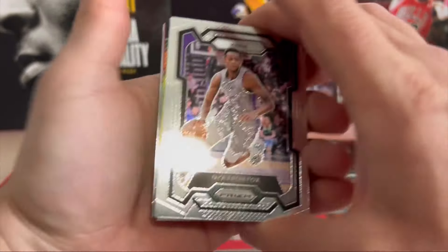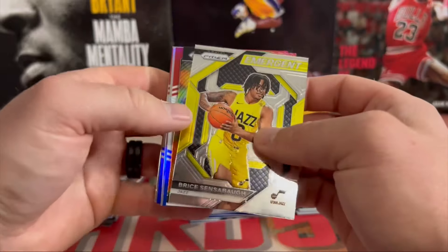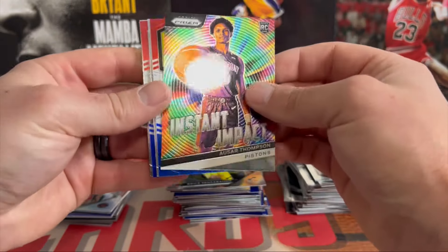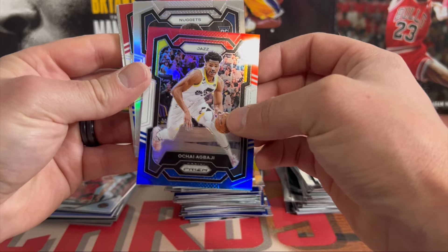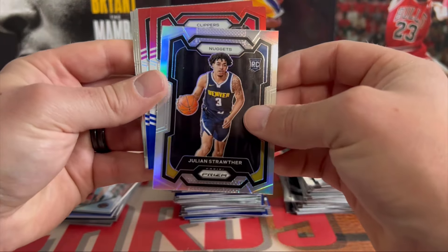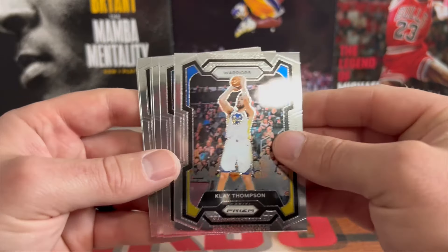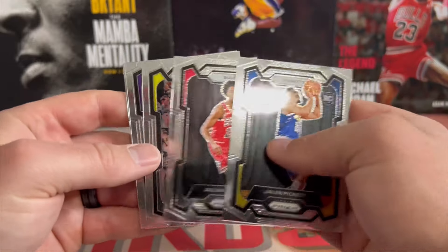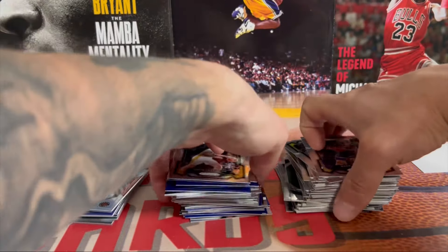Down to our last pack. Appreciate everybody sticking around — a little shorter video. If you enjoy the content, be sure to hit that like; if you're new, please hit that sub. Last pack: De'Aaron Fox, Bradley Beal, Kyrie Emergent, Bryce Instant Impact, Jabari Thompson, Ochi — our silver Nuggets, rookie Julian Strother, Clippers PG-13, Nicolas Batum. So no rookies there. Clay Thompson, Jalen Pickett, Julian Phillips, Horton-Tucker, Colin Castleton, and Gary Payton on the back. And that'll do it for this rip.